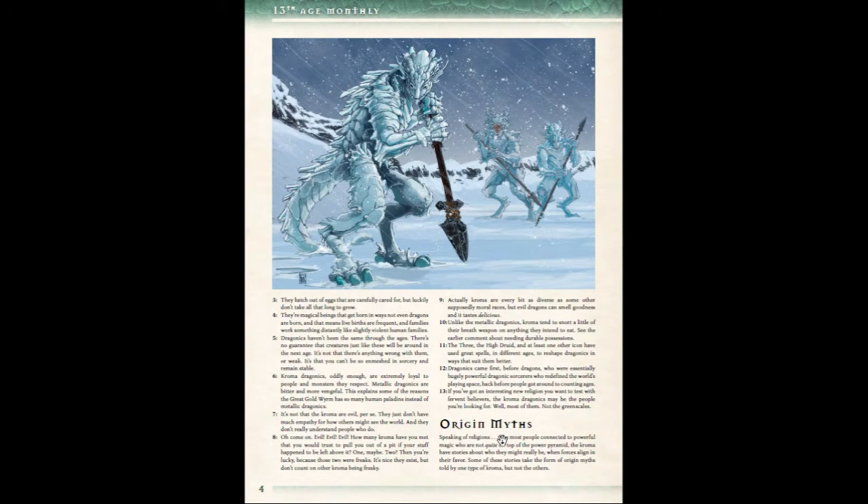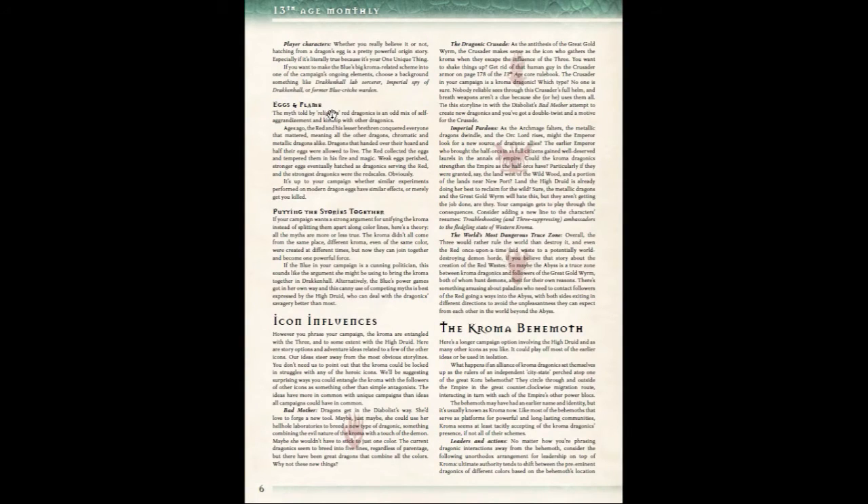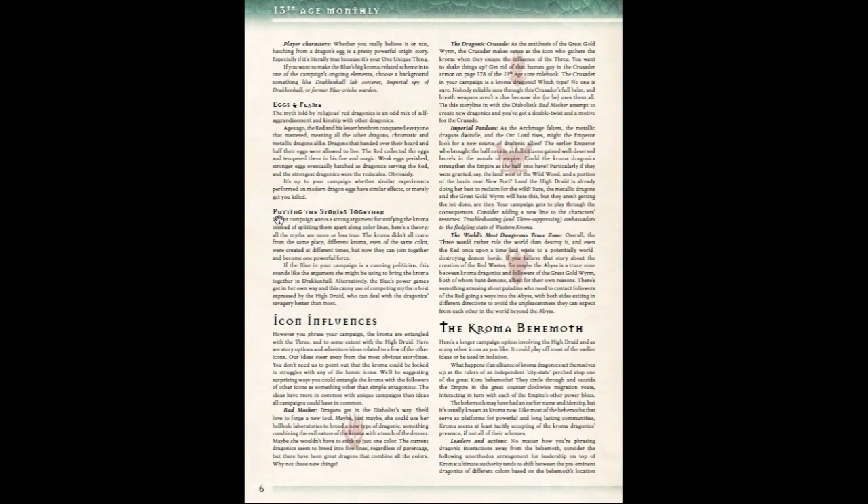The Origin Myths section deals with the five different colored dragons. There is Children of the Glacier, the origin story of the White Draconics; the Green Pragmatist, based off of the Green Draconics; Dancing Shadows, based off of the Black Draconics; The Original Dragons, based off of the Blue Draconics in Drakenhall; and the Eggs and Flame origin theory, derived from the Red Draconics. If you don't want separate stories, there are also a couple of ideas on how to incorporate all of the myths together into one story, which is really nice.